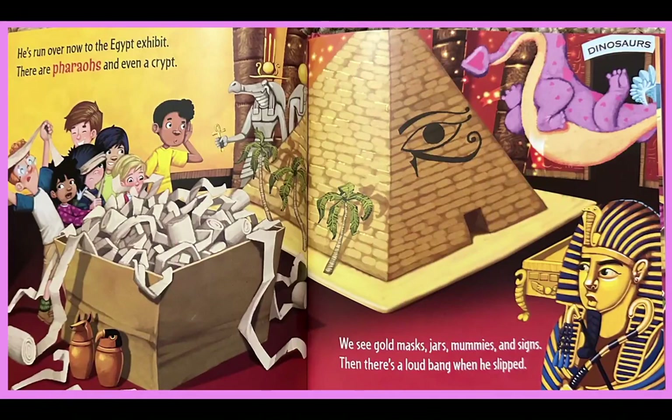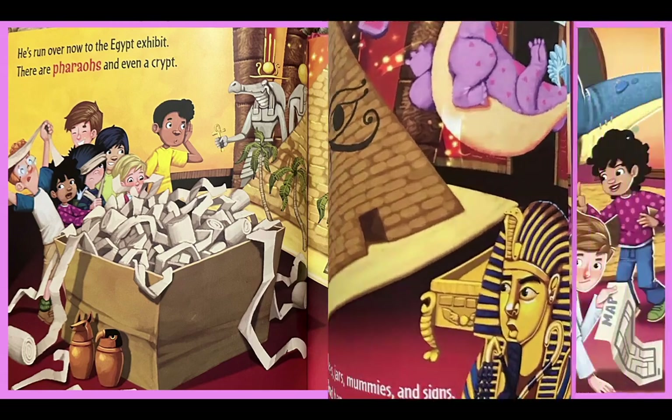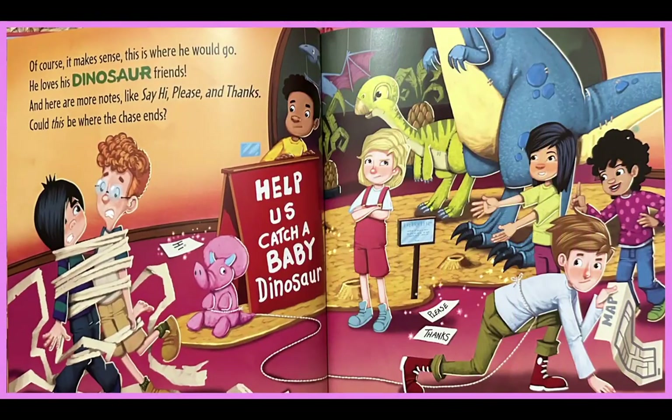He's run over now to the Egypt exhibit. There are pharaohs and even a crypt. We see gold masks, jars, mummies and signs. And there's a loud bang when he slipped. Of course it makes sense — this is where he would go. He loved his dinosaur friends. And there are more notes like: say hi, please and thanks. Could this be where the chase ends?